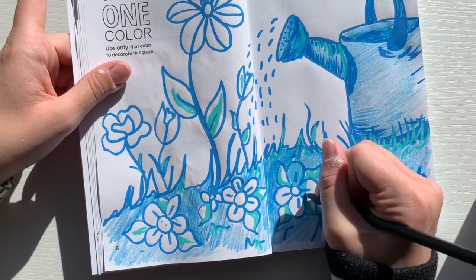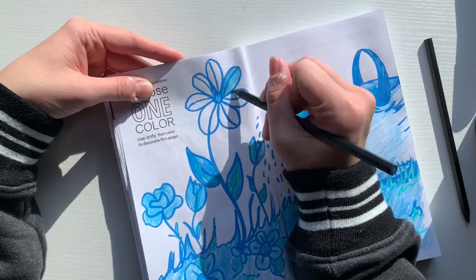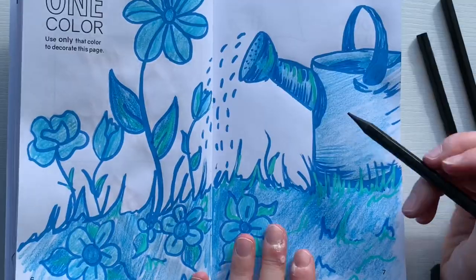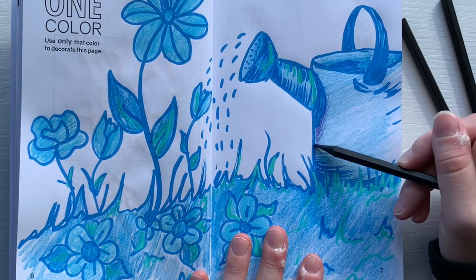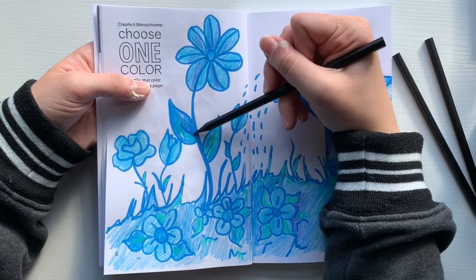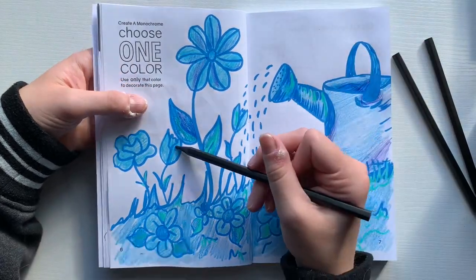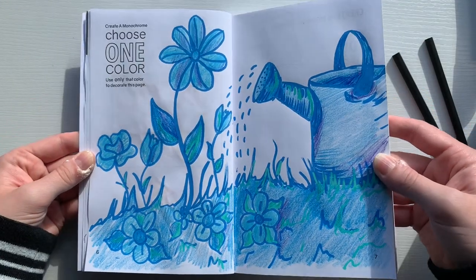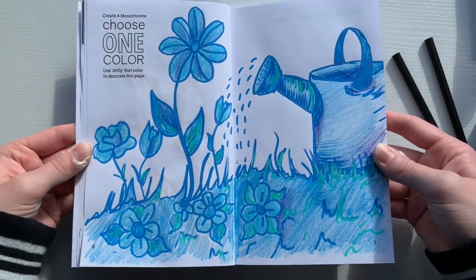I colored in all the little flowers being watered and I think this page is actually really cute — it's pretty simple but I really like how it turned out. I accidentally brought in a kind of purple, but I'm hoping it's like a blue-violet, so I think it still counts in the color scheme. Here's how this one turned out and it's actually one of my favorites from today — I think it's just so cute and fun.